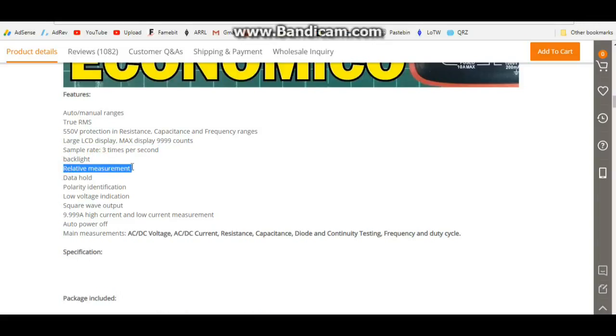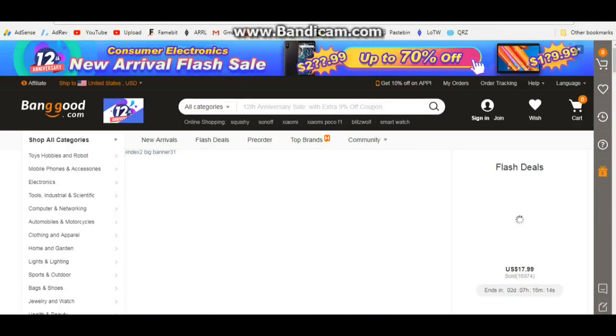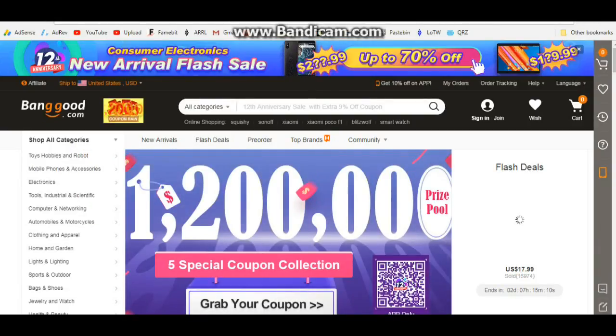It also has backlight, relative measurement so you can zero out your capacitance and resistance to get true measurements, data hold, polarity identification, a low voltage alarm, and it even has a square wave output. You might think you don't need that, but square wave output comes in incredibly useful when you need to test out a circuit.